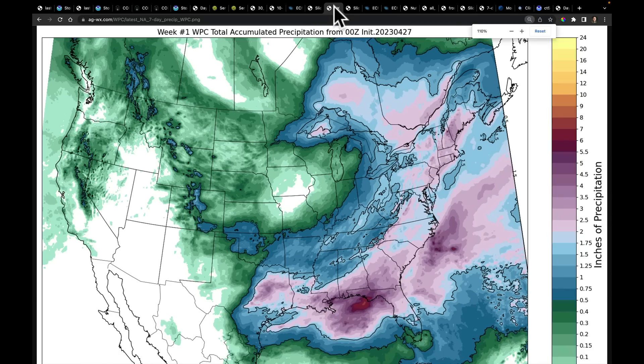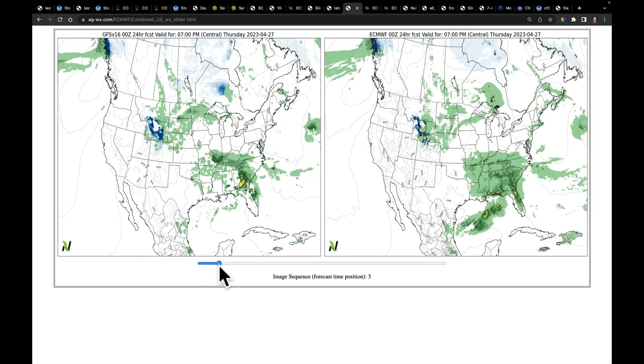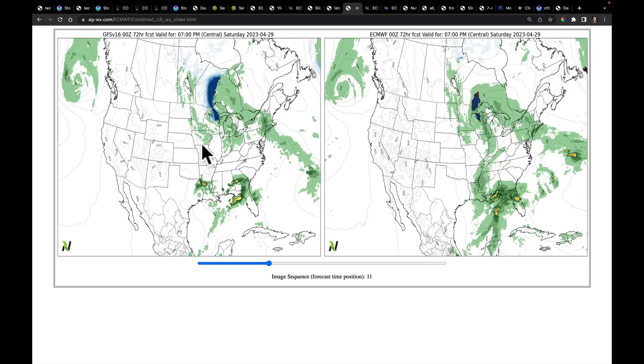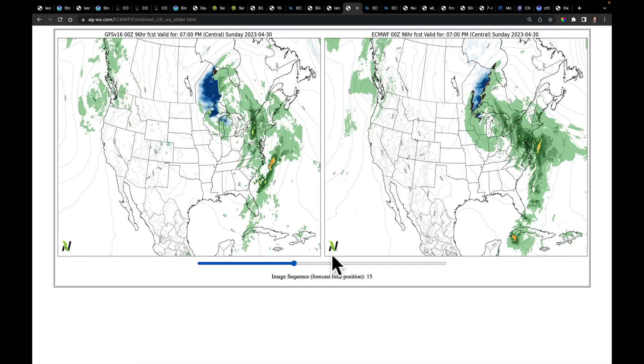Looking at what this does for precipitation — this is what the latest from the WPC suggests. We are wettest in this corridor, then wrapping around this low that's going to be over the eastern Great Lakes, with a drier corridor here. Looking at both the GFS and European models: picking up Saturday morning through Saturday evening, it's a cold and wetter one in and around the Great Lakes and also down in the south. As we plan to Sunday, watch the surge of moisture come into the Carolinas, pressing through Virginia and Maryland — they need this moisture. Deeper cold is tucked away in this trough, and we'll take a look at the snow risk in a few moments.